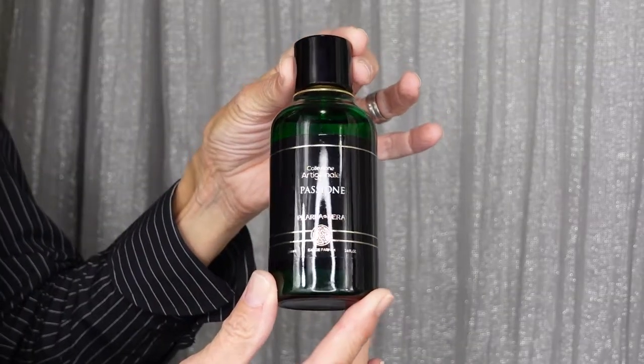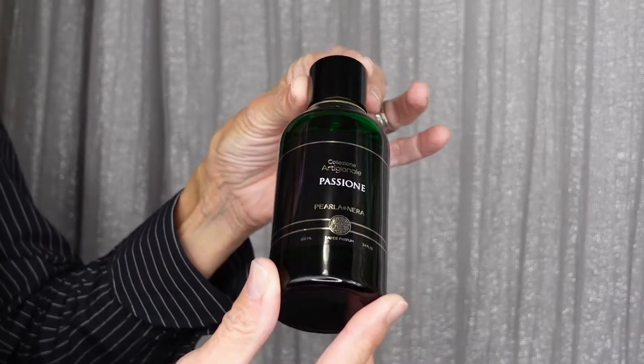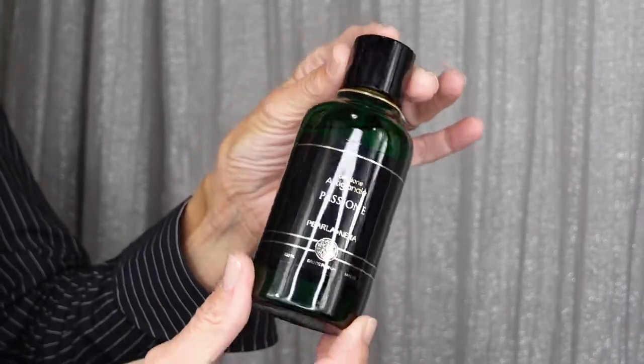For him, Passione. It is a sweet oud with wood and cinnamon accords that are warm and mesmerizing — both sweet and fiery. It's a fantastic choice if you want your fragrance to feel like a warm hug, or if you want to share your scent by cuddling with your favorite person. The lady you are with will be snuggling extra close when you're wearing this one.